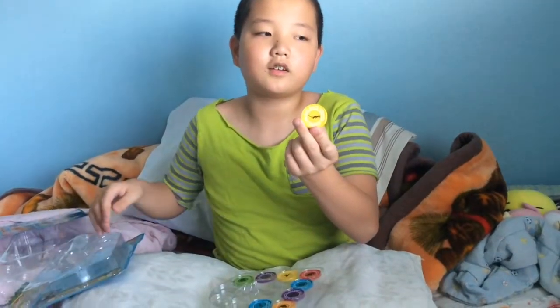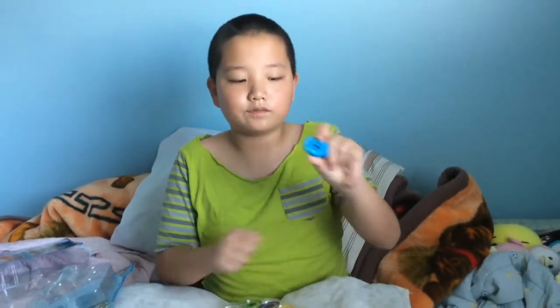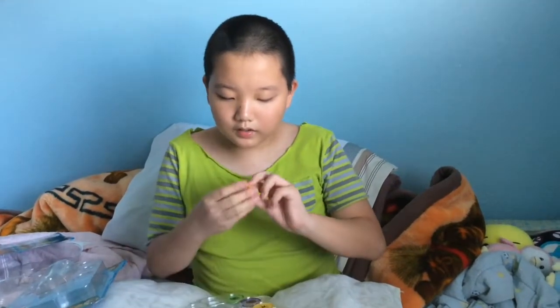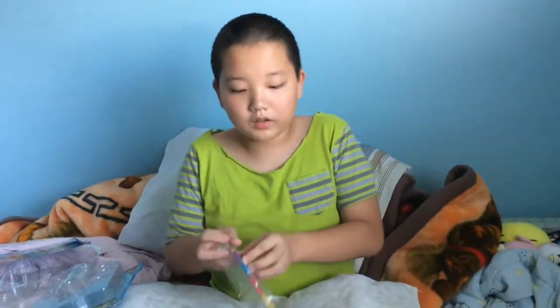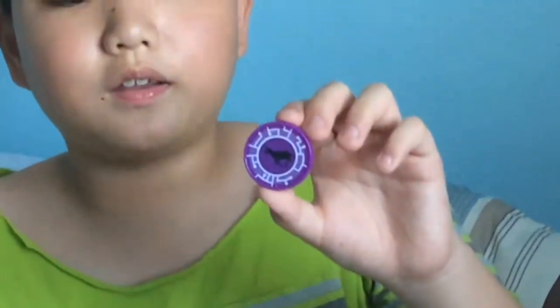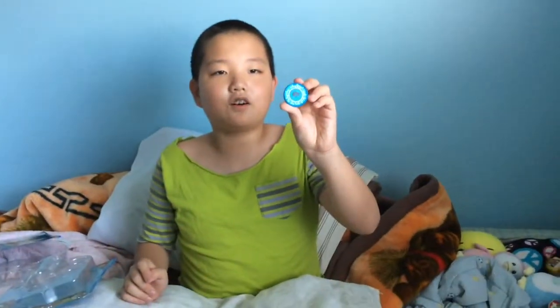This one is a platypus. This one is a beaver. This one is a pronghorn antelope — it just says that on there. And this one is a sloth.